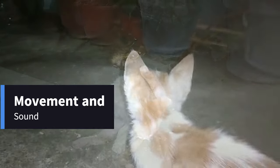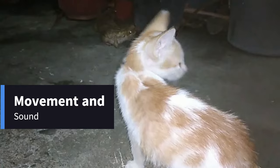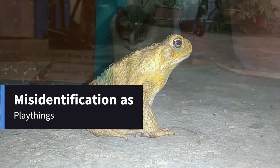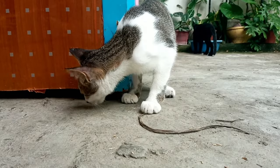Movement and Sound: Toads can hop and sometimes chirp, which attracts a cat's attention. Misidentification as Playthings: The toad's size and slowness might be misinterpreted by a cat as a toy — something to pounce on and bat around.